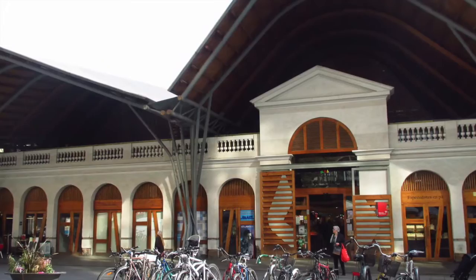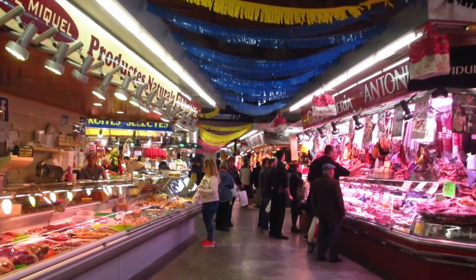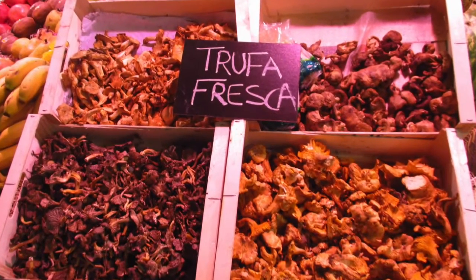Here you can find the ripest tomatoes, the most beautiful mushrooms, and some of the freshest fish. If you get a little hungry while there, you'll also find some great tapas bars inside.